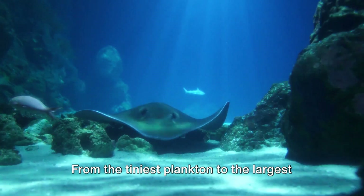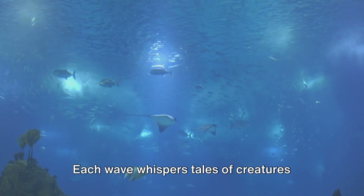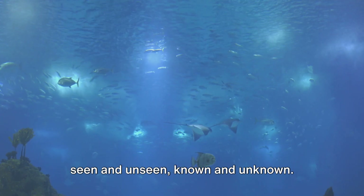From the tiniest plankton to the largest blue whale, each creature plays its role in a grand aquatic symphony. Each wave whispers tales of creatures seen and unseen, known and unknown.